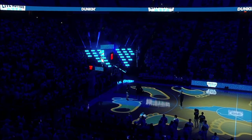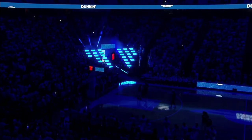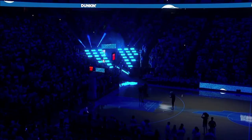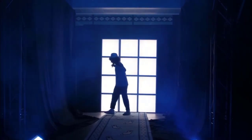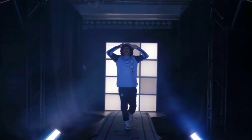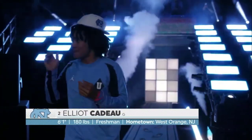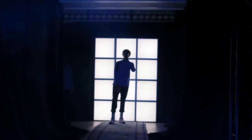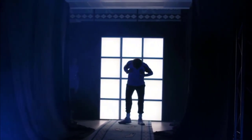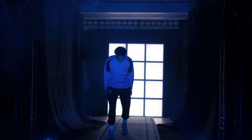Up first, wearing number two, a 6'1 guard from West Georgia, New Jersey — give it up for Elliot Kudow! A 6'9 freshman forward from Rockwell, Texas, wearing number one. Let's meet Zayden Ha!